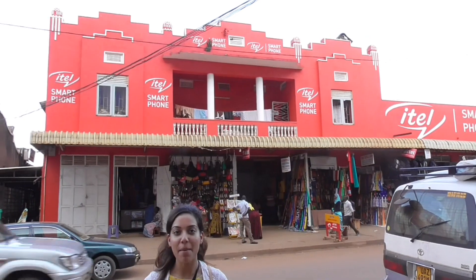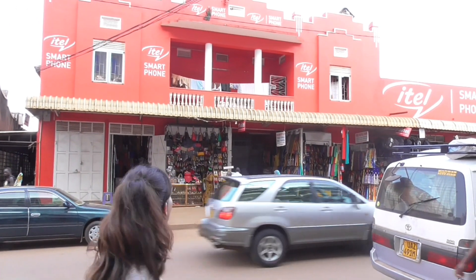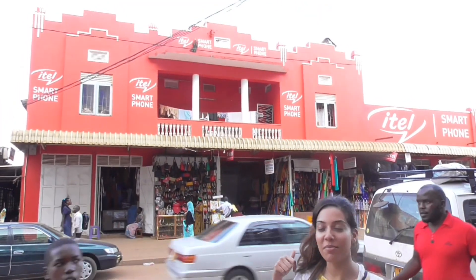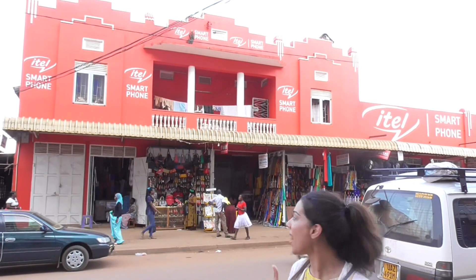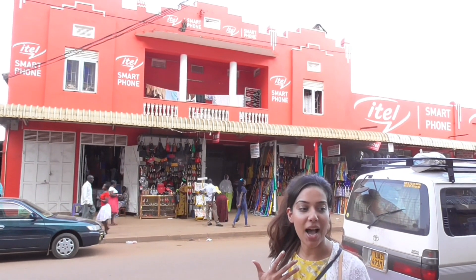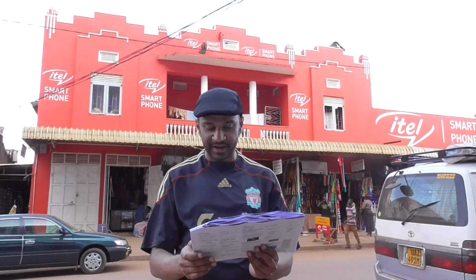Hi, so we're in Masaka, we're on Elgin Road. And behind me is what used to be a cinema, and it's now a mosque, a shopping arcade, and a warehouse. Plot one, back in 1936.